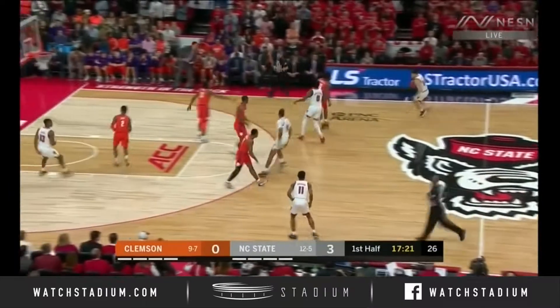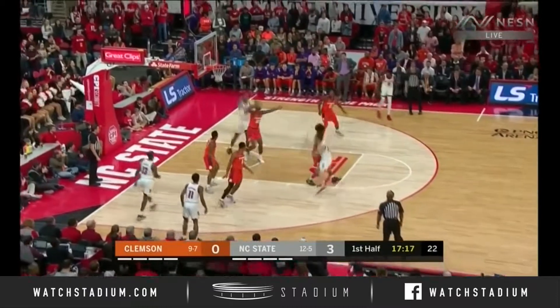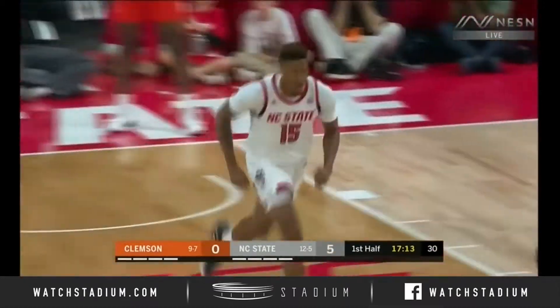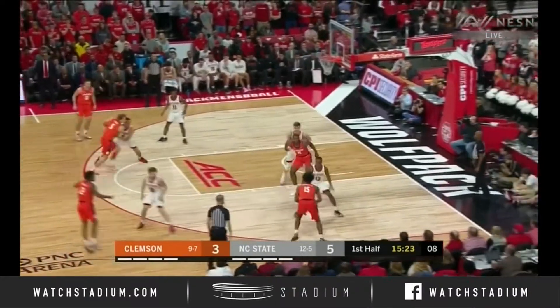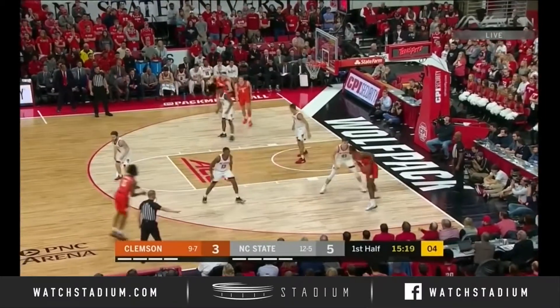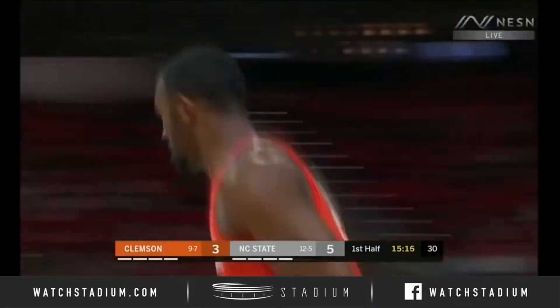They've got some quality wins in their resume, for sure. They're going inside for the double-fisted hammer, mini-base. Sims trying to back his way down with the shot clock going inside of 10, now at 5. Sims, baseline over his defender for 2.